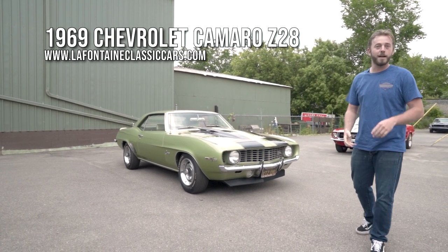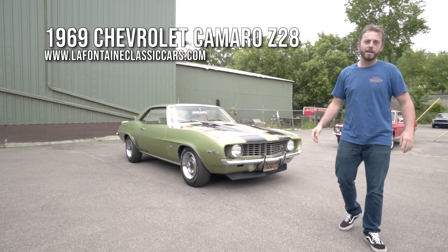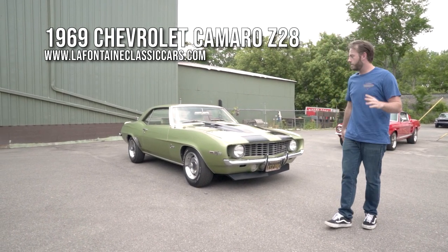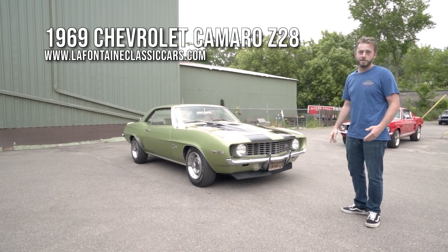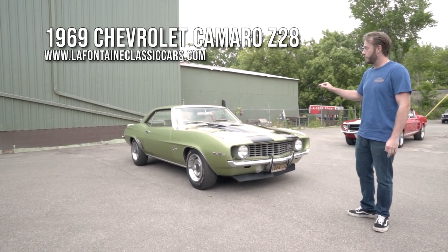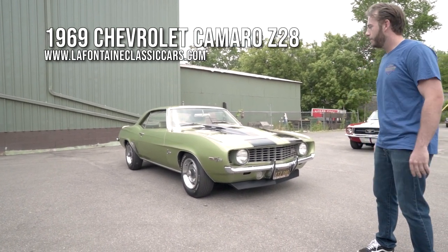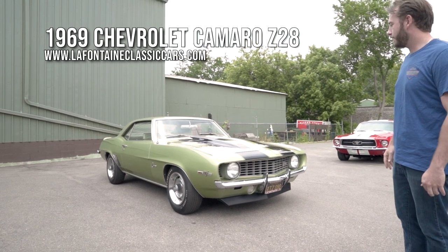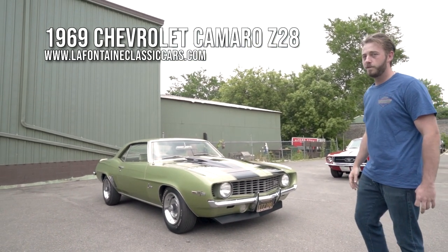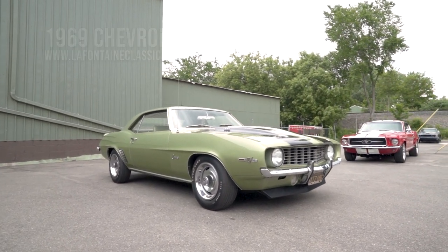We still have all the paperwork with this car. It's numbers matching front to back - we got protecto plates, all the stuff you could ever want and it all matches. This puppy's legit. It's in a rare color combination: frost green over medium green interior, which is like the same color. Super unique - from what I can dig up, there are 146 of these supposedly built, which is pretty damn rare.